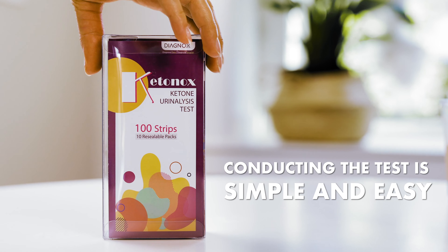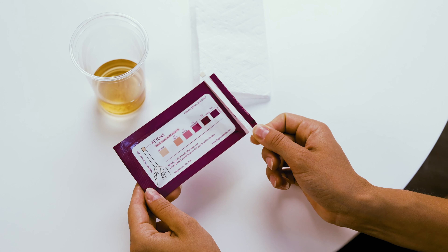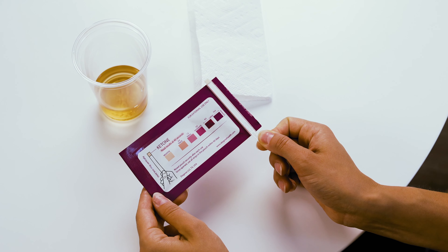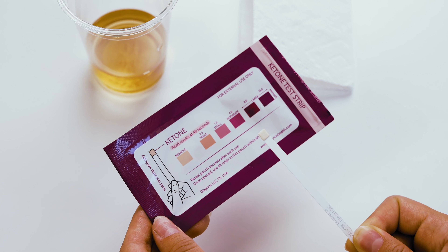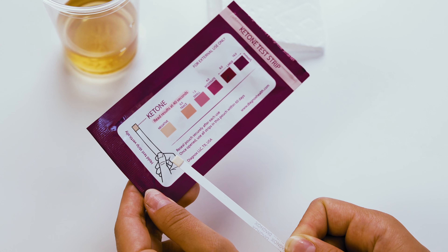Conducting the test is simple and easy. Take the strip out of the pouch, hold it in the urine stream, or immerse it in the urine sample for 1-2 seconds. Start timing and read the results at 40 seconds by comparing the color of the reagent pad to the provided color chart and pick the closest color match.